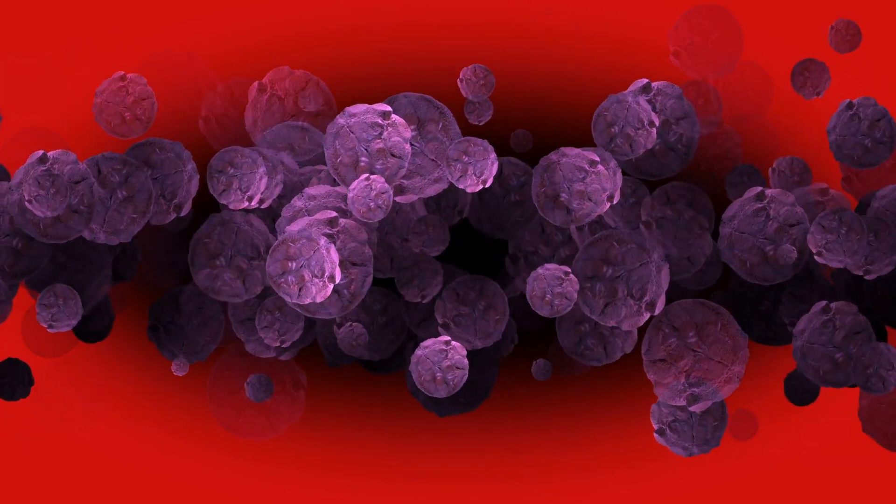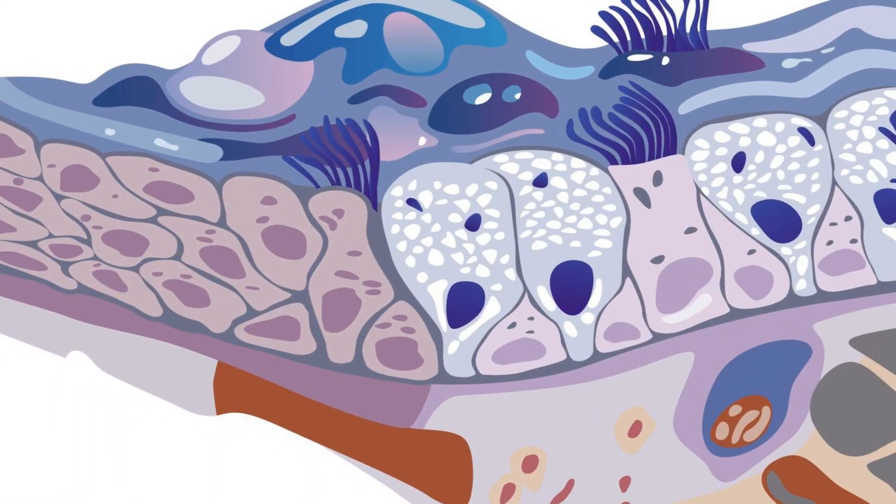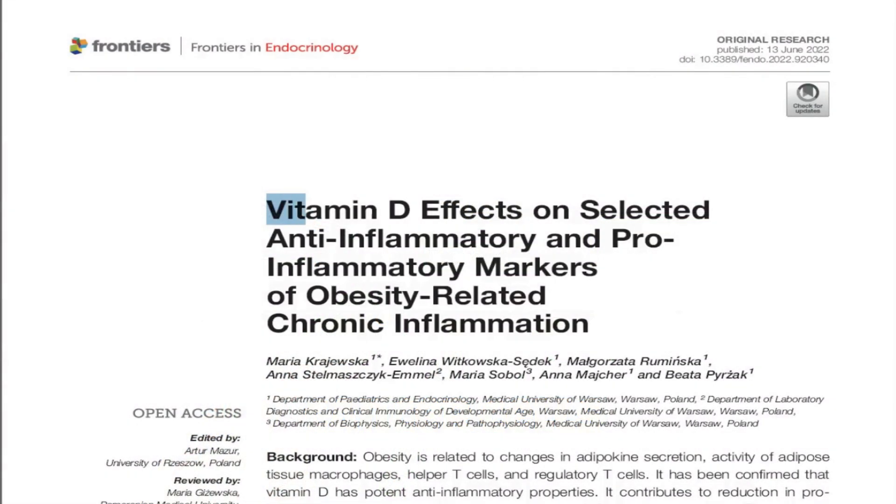Now, let's talk about inflammation. Chronic inflammation is like the uninvited guest that makes everything uncomfortable and can create an environment where cancer cells thrive. Vitamin D has anti-inflammatory properties that can help lower inflammation levels in the body, making it a lot harder for cancer cells to survive.